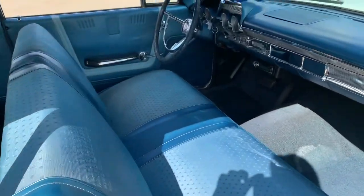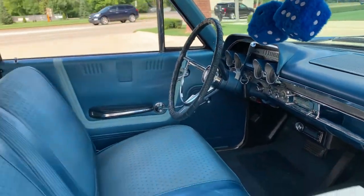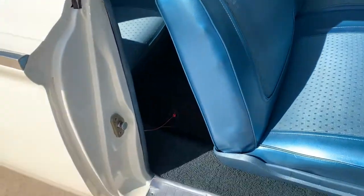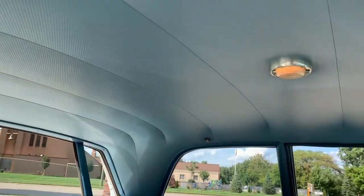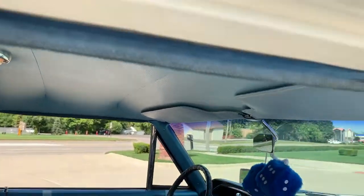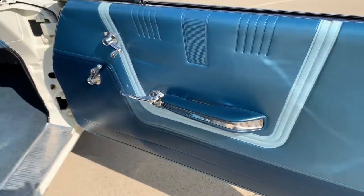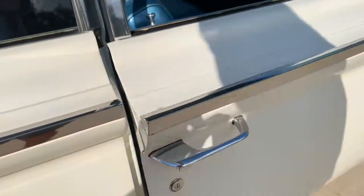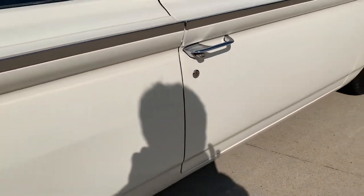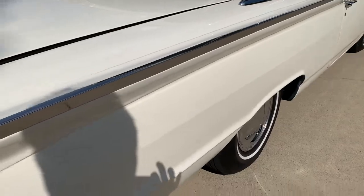Getting into the passenger side — beautiful dash in it. The dome light works. All the jams are detailed and the door rubber seal has been replaced. It's got a great look to it.